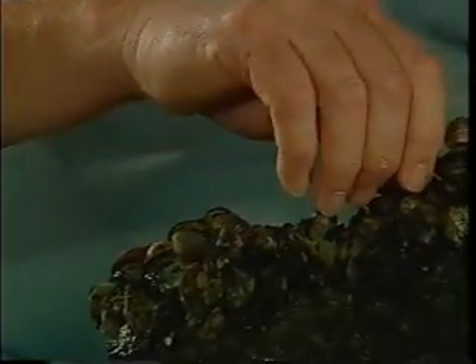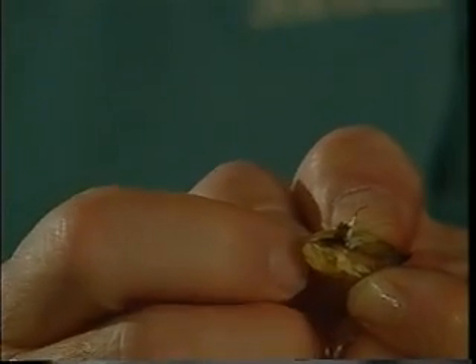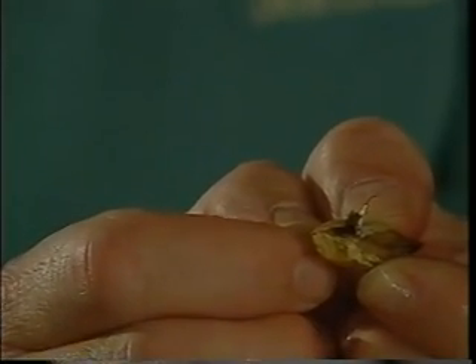These are zebra mussels, and you can see by looking at this rock how they can colonize a rock. This same thing happens to water intake pipes — the zebra mussels get inside these pipes and they attach. The zebra mussels have bissel threads, and they secrete these threads much like a spider secretes threads to make its web. They're real sticky and real strong, and they're able to hold on to things.